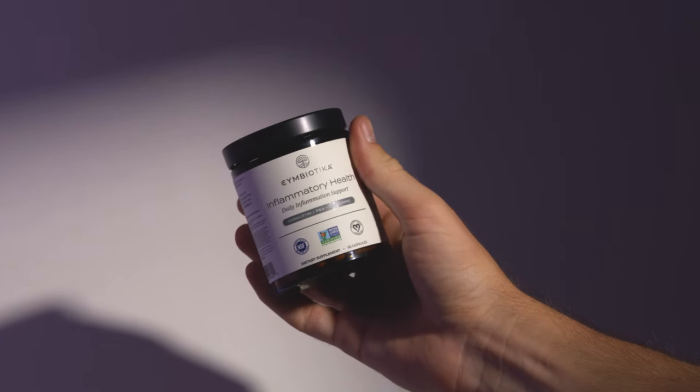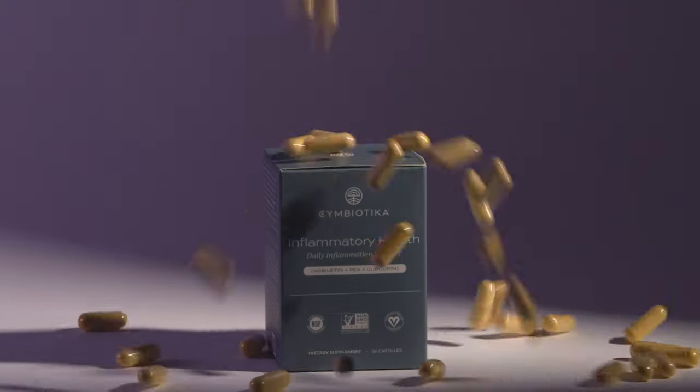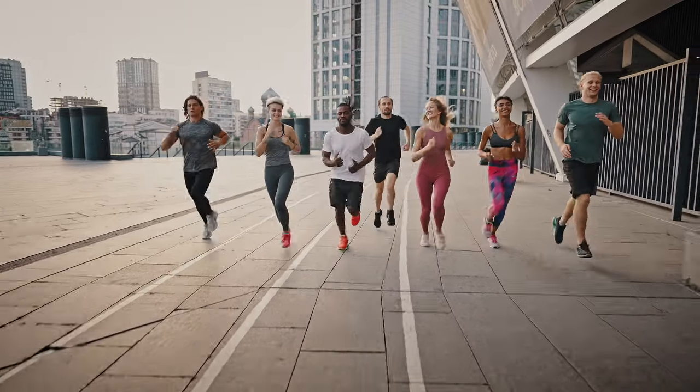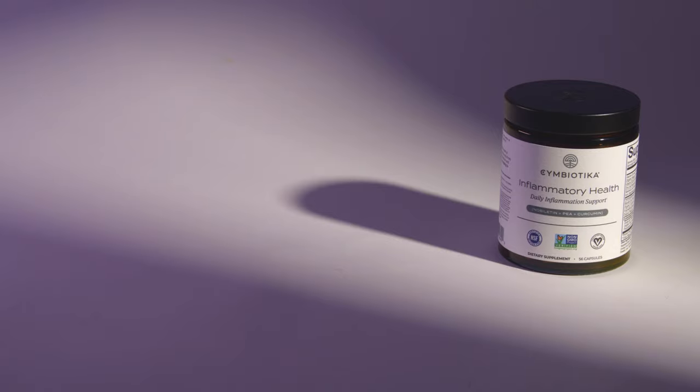Function at your peak potential with Symbiotica's Inflammatory Health, a health-enhancing formula that helps you get to the root of inflammation, so you can get back to doing what you love. Thoughtfully formulated, Inflammatory Health contains potent compounds like Nobilitin, PEA, and curcumin,